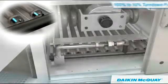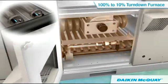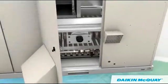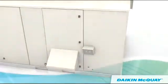When heating, a 100% to 10% turn-down furnace maximizes occupant comfort and further decreases operating costs by providing a constant supply air temperature that uses less gas than a standard furnace.